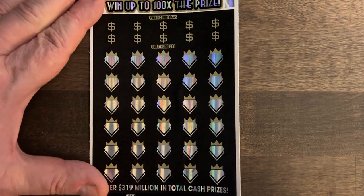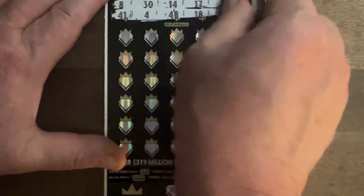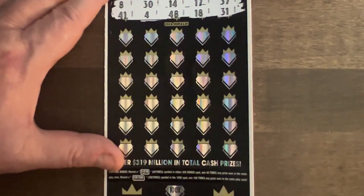So let's see what we can find today. I'll have to zoom out a little bit. Here we go, let's see what we're looking for. We're looking for 8, 30, 14, 17, 37, 41 on ticket 41, 4, 48, 18, and 31. I do like when we're searching for the number of the ticket.